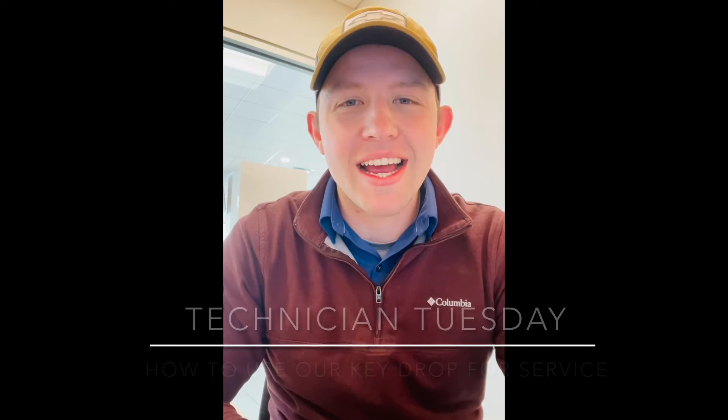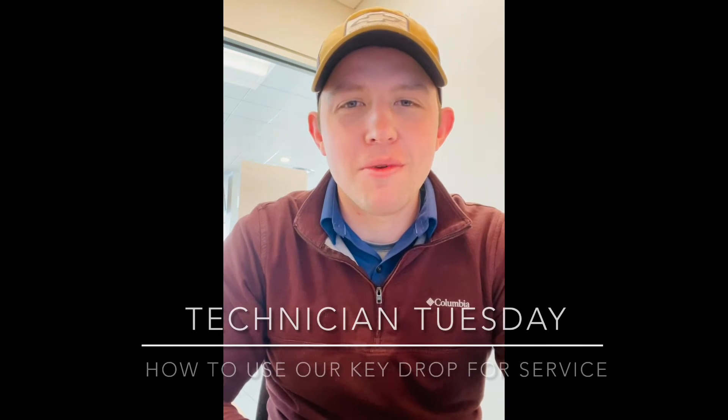Hey everybody, happy Tuesday. I'm Levi from Crossroads Chevy Buick GMC and I'm so thankful that you're tuning in with me today for another Technician Tuesday.